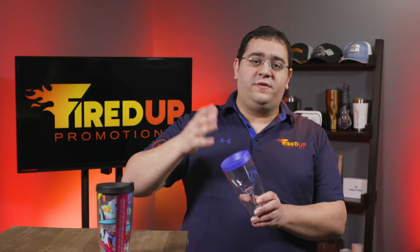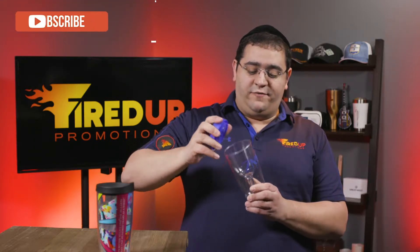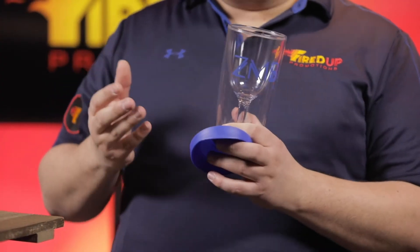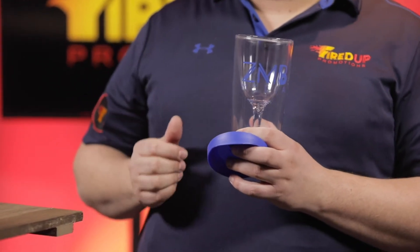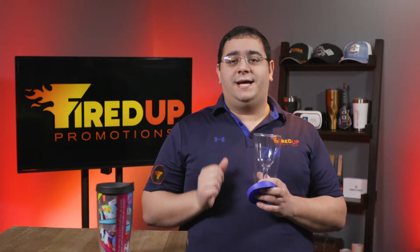This tumbler is perfect for hotels or resorts. You can actually bring out wine to the poolside or wherever you are, and it's actually shaped like a wine glass, but the nice thing about it — it's plastic, so it won't break. Your logo is printed dead center for maximum visibility, and again, this product works great for hotels or resorts or anybody that wants to keep their brand or product top of mind.